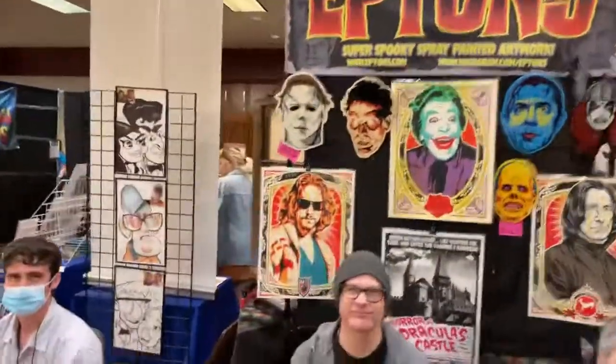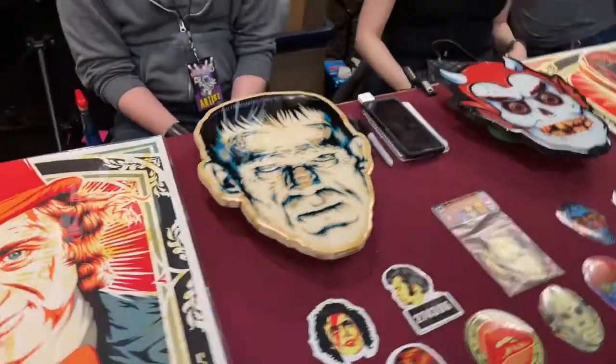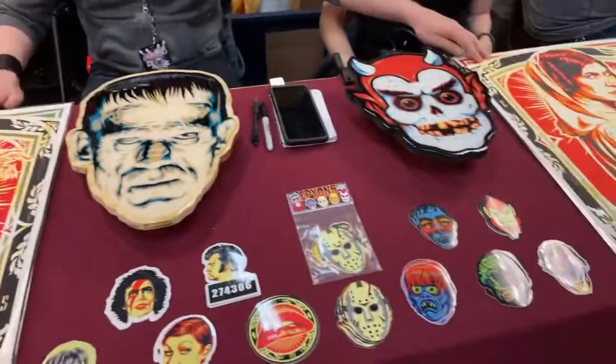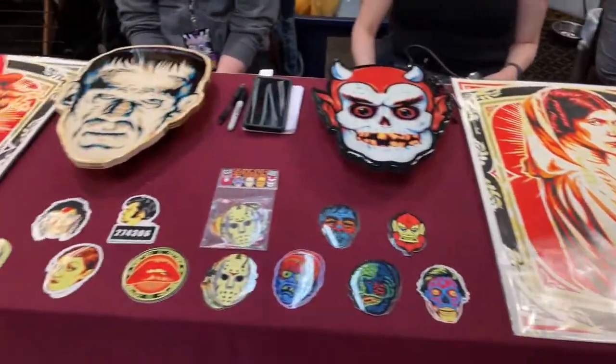Art here. What kind of material is this? Stencils and spray paint. These are silkscreen prints, but the original art is made with stencils and spray paint on wood. Very cool. Thank you.